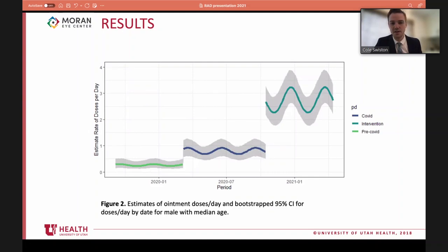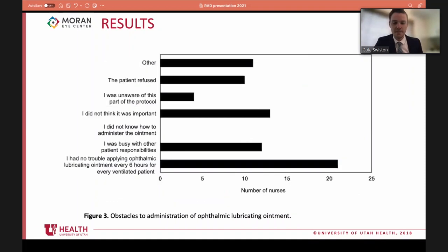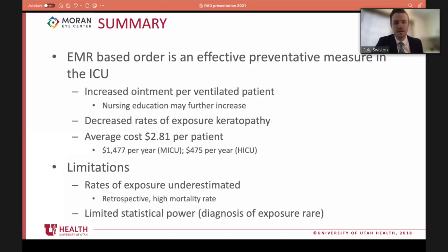Although the order was for QID ointment, patients averaged only 2.6 doses per day. A survey of 50 ICU nurses identified barriers: the most common response was no issue with the protocol, but the next two most common were 'I didn't think it was important' and 'I was busy with other patient responsibilities.' Targeting nursing education may increase adherence further.